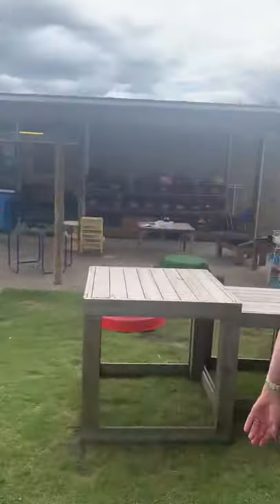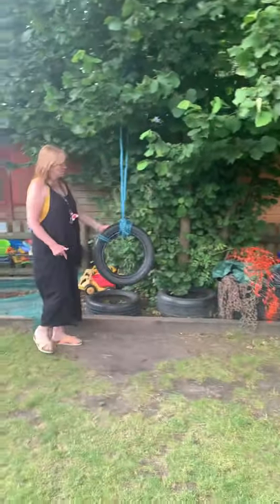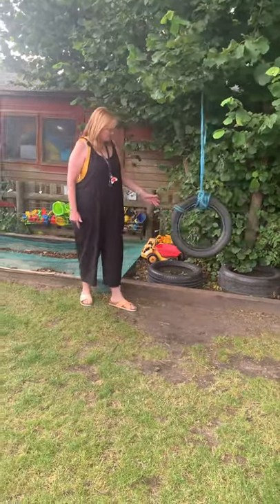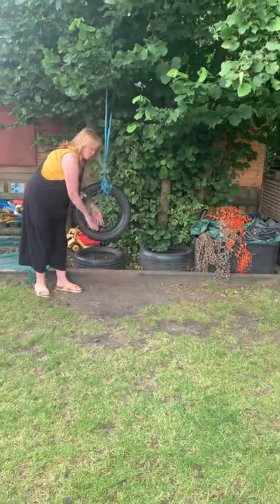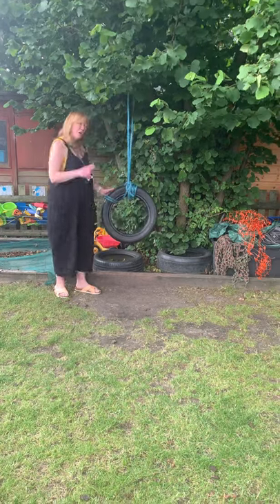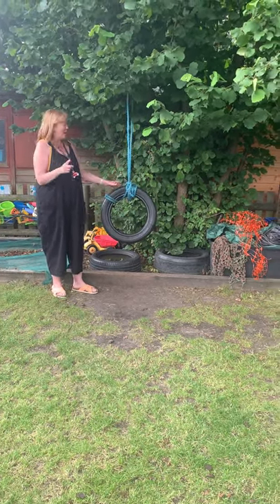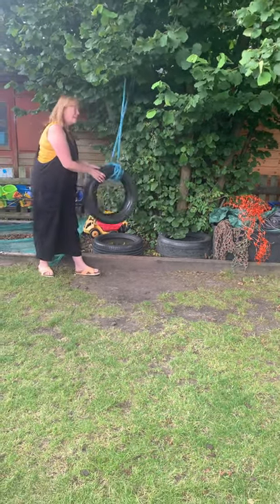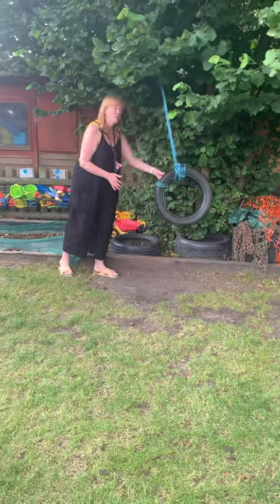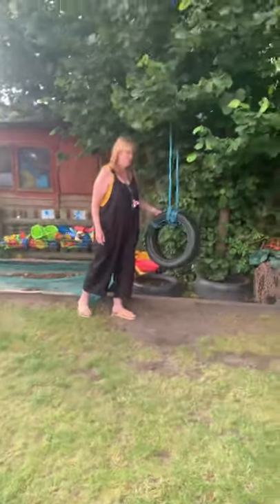Over here we've got the tyre swing, which my friends love to swing on. We say to be safe that you have to have both your feet on the side or both your legs inside, and only one person at a time on the tyre swing. And you must be able to swing yourself. We say that because we don't want anyone getting hit with a tyre swing. But I know that you'll be able to do that and you'll have lots of fun on here.